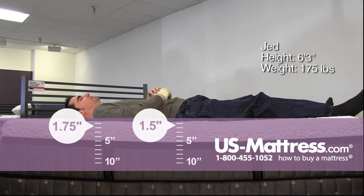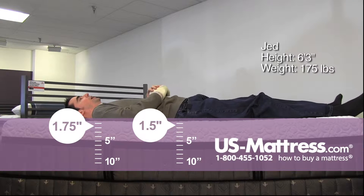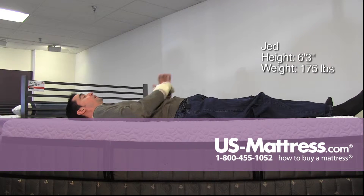Laying on my back, this mattress does have a pretty firm feel overall, but I would say that it's still contouring quite nicely to the curves of my lower back.